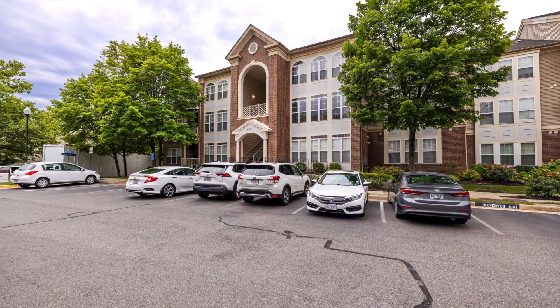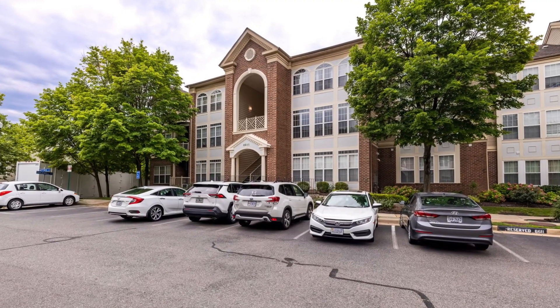It's also super close to Wegmans, Metro, two town centers, Fort Belvoir and all commuter routes.